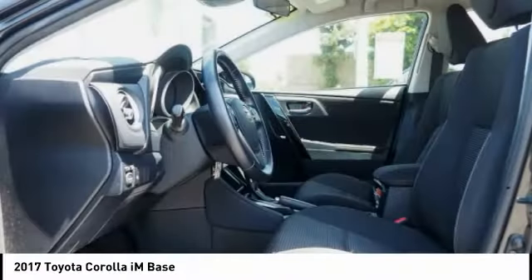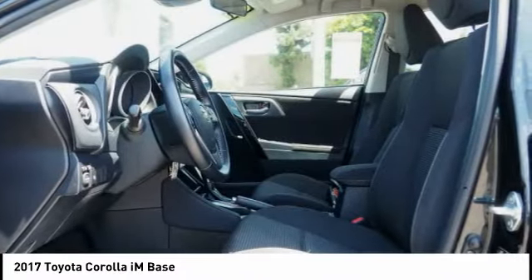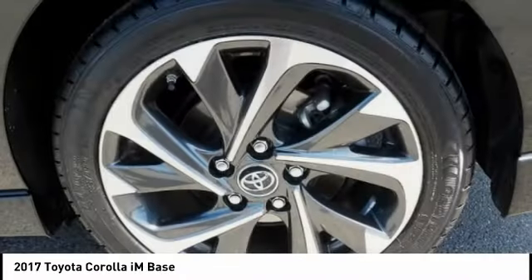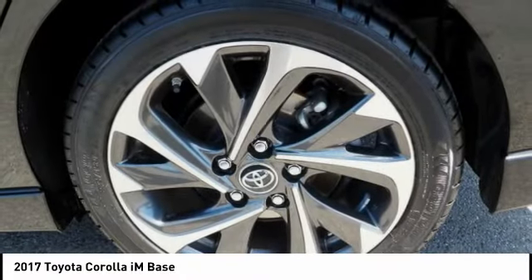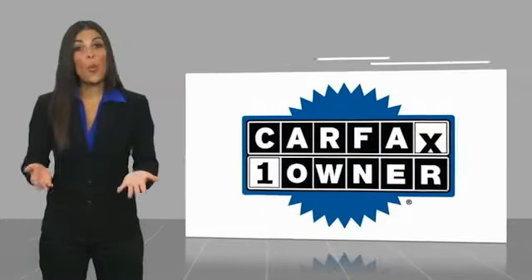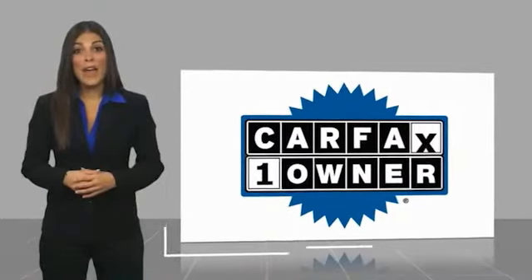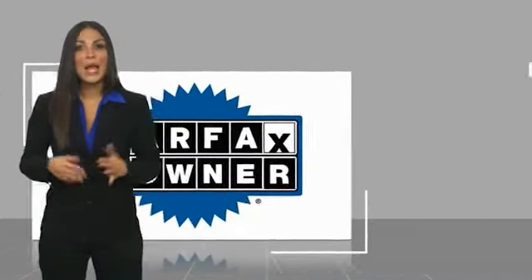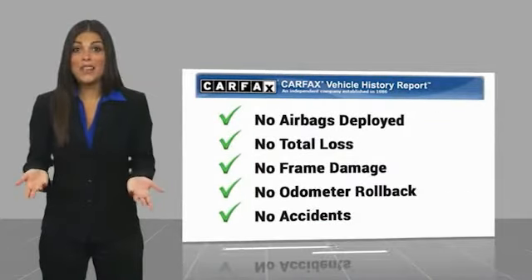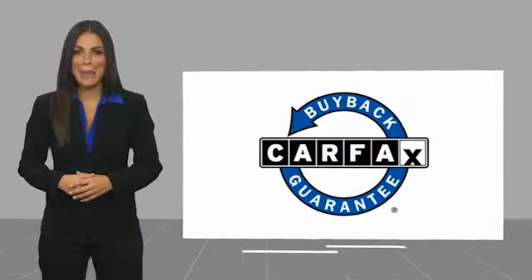Call or stop in today. This is a one-owner vehicle with a Carfax Vehicle History Report. Be sure to find a complimentary copy of this report online, or contact the dealership. This vehicle qualifies for the Carfax Buyback Guarantee.